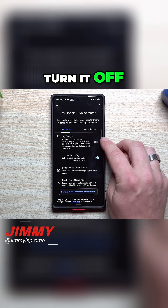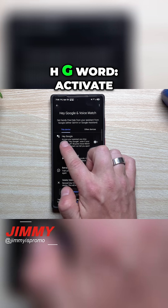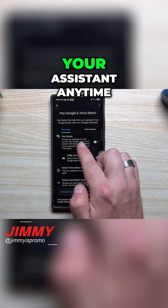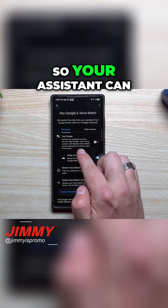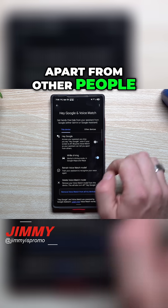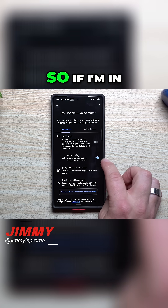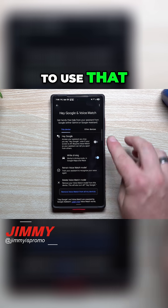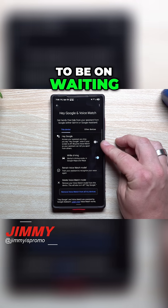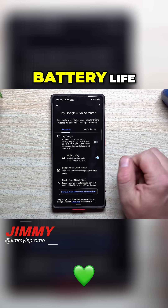Inside of Voice Match at the top, turn it off. Basically, the wake word activates your assistant anytime you say it, even if your screen is off, and it requires Voice Match so your assistant can tell you apart from other people. I do keep the option on for while driving, since it's safer when using Google Maps or Waze, but it's not going to be on 24/7 waiting and draining battery life.